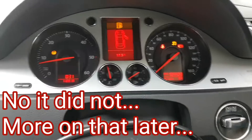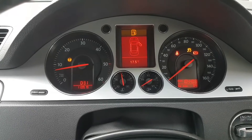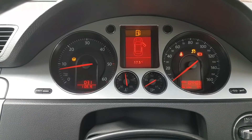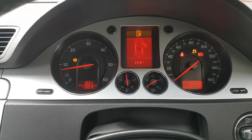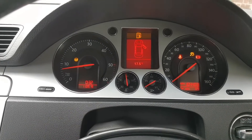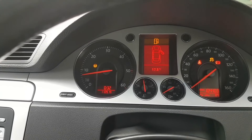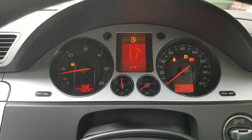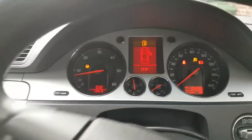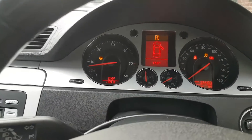Whatever that procedure did, it made some improvement. It really looks like I'm going to have to drive the car. The ABS light is gone — though that was likely a passive ABS sensor code that I cleared. The parking brake light is also gone. Now I just have the steering and ESP lights remaining, which may be because I haven't driven the car yet. I still have no live data readings from the steering angle sensor.